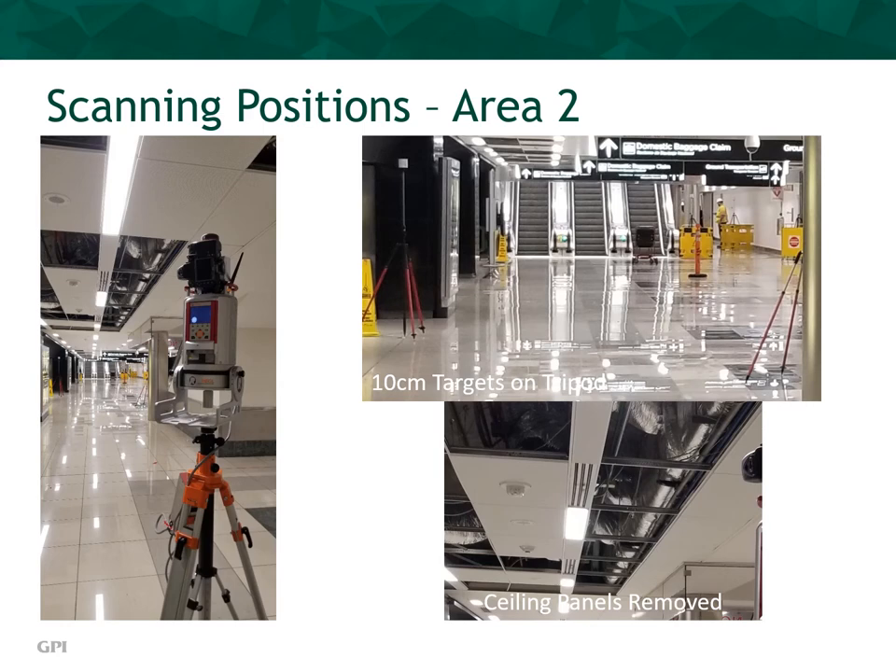The left image depicts the scanner setup near the base of a series of escalators. The inset on the top right shows a series of 10-centimeter targets set up for this scanning position. How many 10-centimeter targets do you see in the top right image? If you said five, you are correct, although the target tripod in the foreground on the far right is partially blocked by the vertical support structure. You'll also note one 10-centimeter target is placed at the bottom of the escalators and a second is set at the top of the escalators on the upper level. This was critical to ensure a solid tie between the scans on the different levels of the airport terminal structure. The lower right image conveys the ceiling panels removed to capture the above hidden infrastructure features during each scanning session.